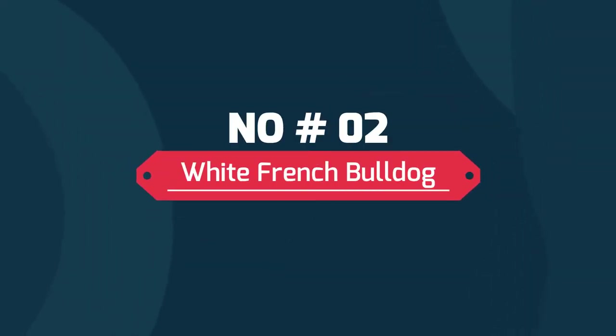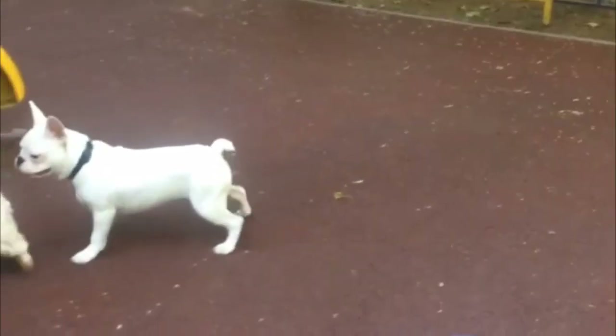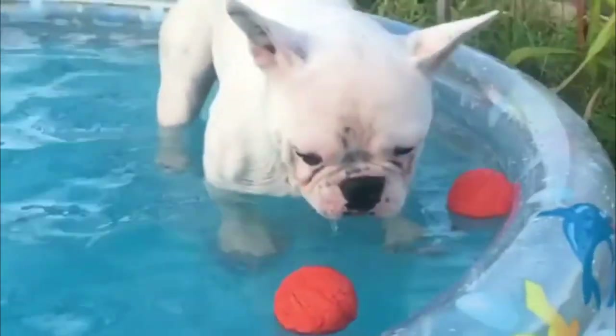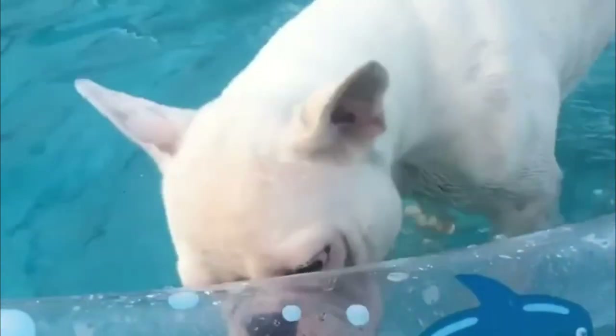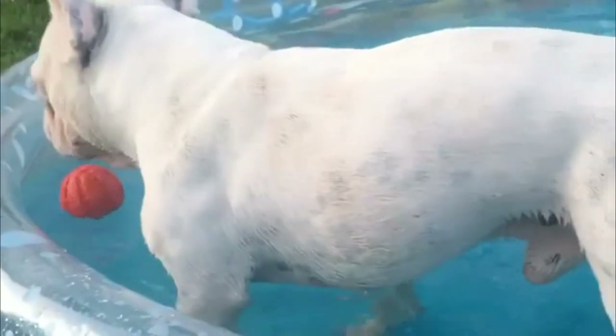Number two: White French Bulldog. The white French Bulldog is simply one of the most common colors these breeds come in, but all-white or mostly white Frenchies are less common than other colors and patterns. This is also referred to as a pied color. White Frenchies may have patches of brindle or fawn.